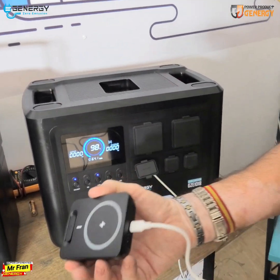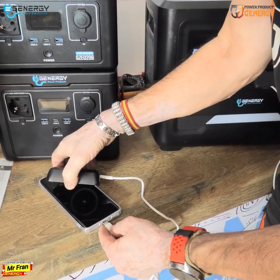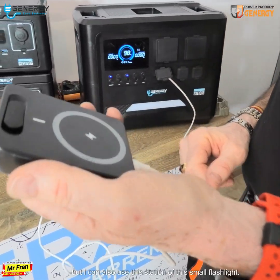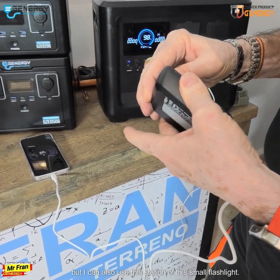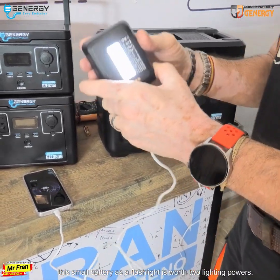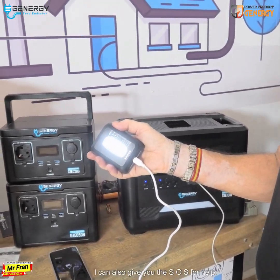Here we are seeing the charge level of my small battery, and I'm going to place my phone to charge. As we can see, my phone is already charging. I can also use this station — this small battery — as a flashlight.